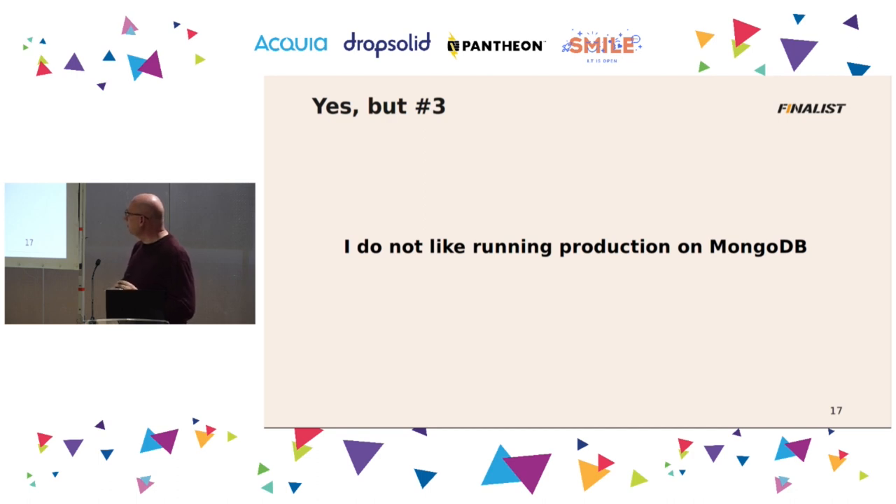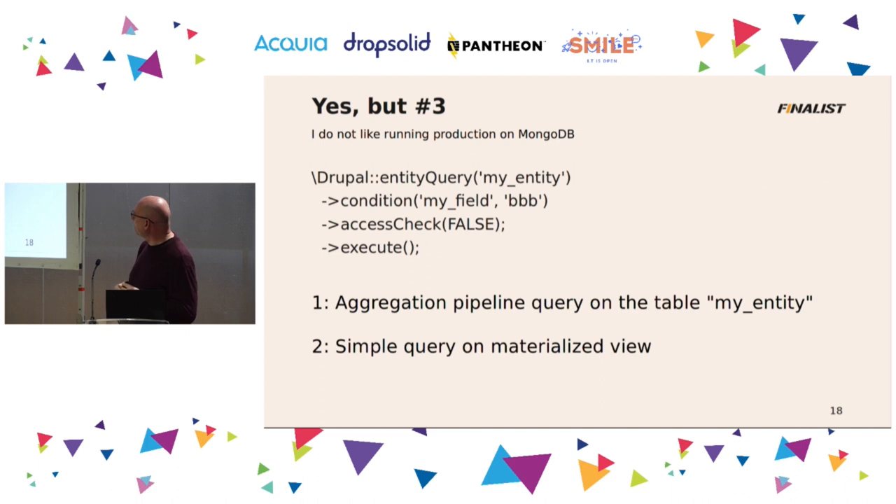When we use document storage and you develop a site, you have to use MongoDB. But there is an option to not use MongoDB in production — to use another NoSQL database like Cassandra. We have the same simple entity query, and with MongoDB it uses the aggregation pipeline for the complicated query. But you can also fix it another way — you can create a materialized view. It's just like views in Drupal, only the result is stored in the database as a table, and that table can then be queried with a simple query. That is something another NoSQL database can also do.